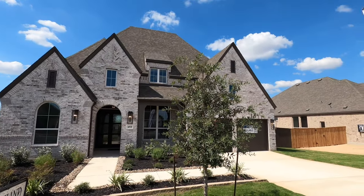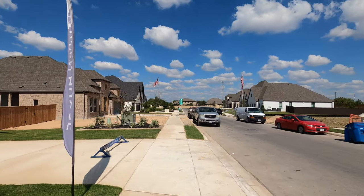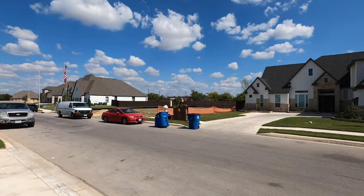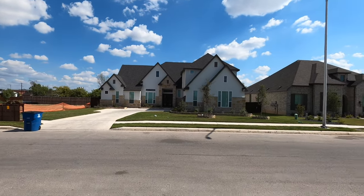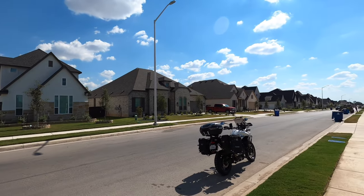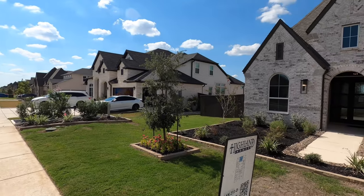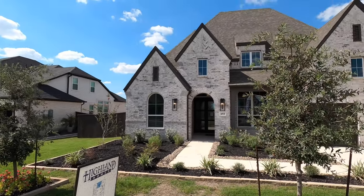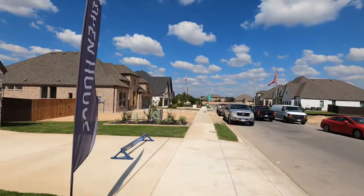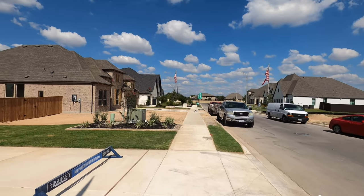Highland Homes does build a gorgeous home, and this isn't a big community, but it's so convenient to everything in the Cibolo area. I've done a motorcycle tour of this community — I'm going to put that right up here. You are 16 minutes away from Randolph Air Force Base. Cibolo 1103 is right there, and just going down Green Valley Road you can get into the Schertz area. Easy access to I-35 as well, so if you need to go up to New Braunfels or Austin, that's very easy.